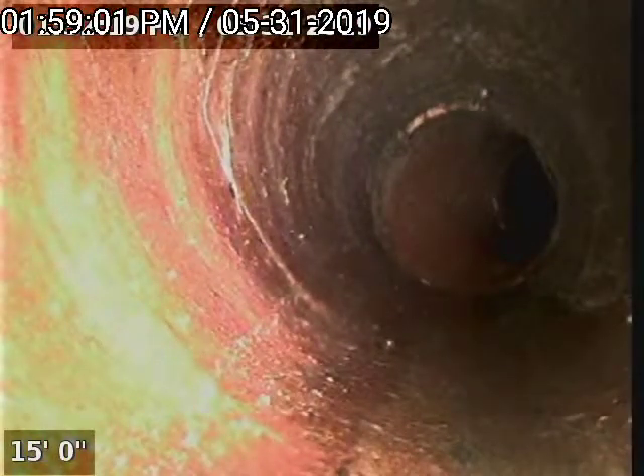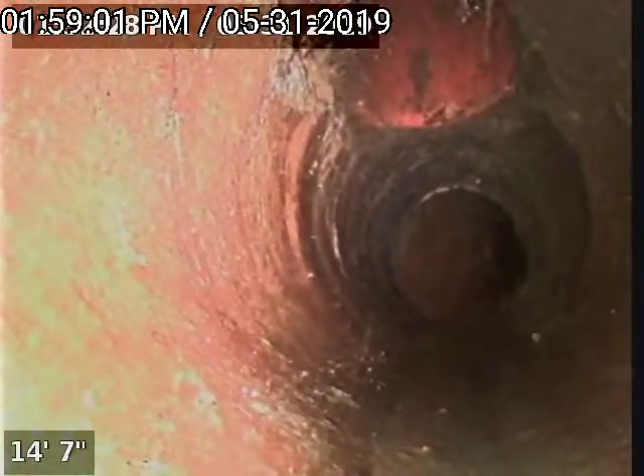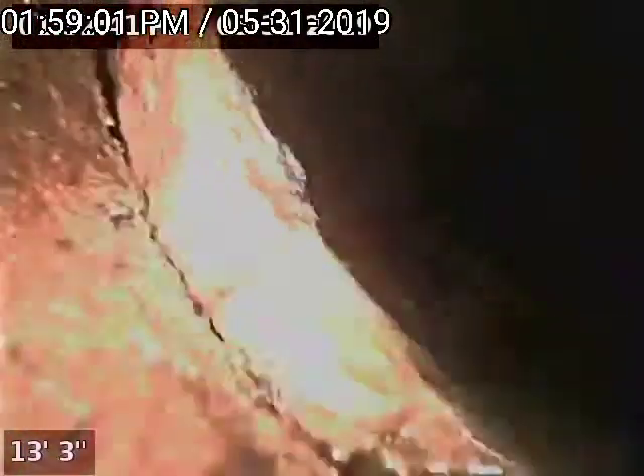Coming back towards the front of the house, more root growth evident. There is one of the lines coming in from the home and another additional line coming in from the right, unidentified at this point. Could be coming from the apartment complex — we can't be sure until we get some actual water run through.